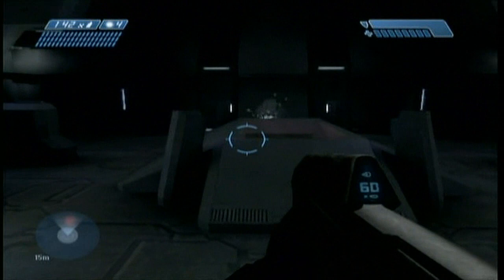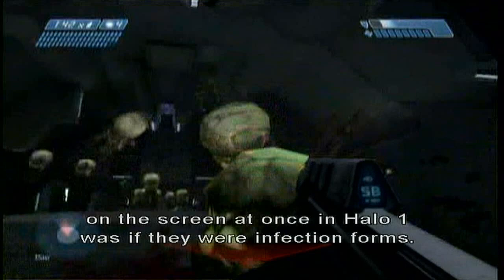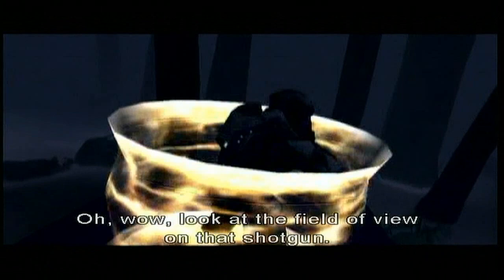The only time we could get more than like four enemies on the screen at once in Halo 1 is if they were infection forms. Wow, look at the field of view on that shotgun. Now, the name of that level... What was the name of that level? Because that was 343 Guilty Spark there — I think that was a chapter title.